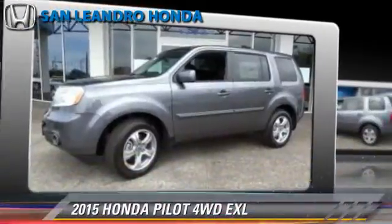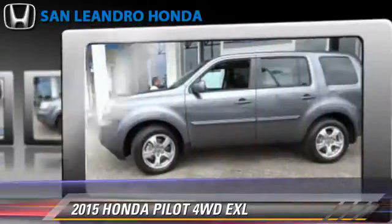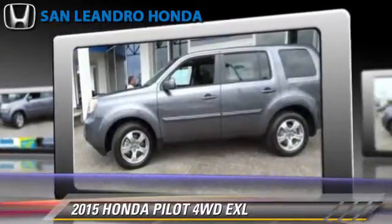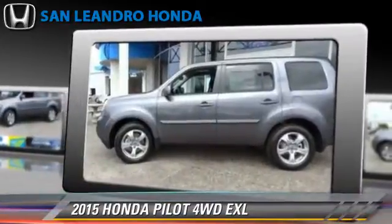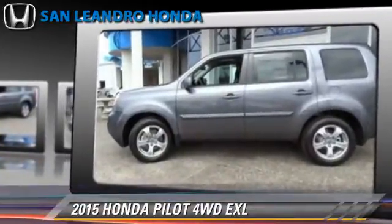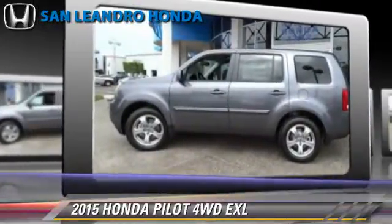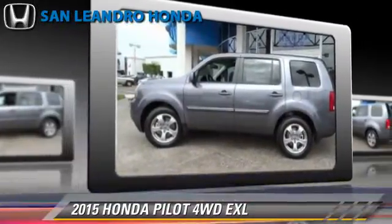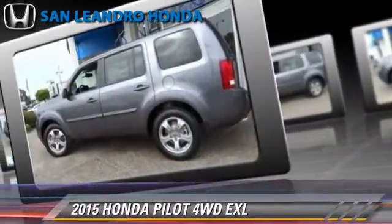Powered by a 3.5-liter V6 engine with a 5-speed automatic transmission, this vehicle is well equipped. This Honda features leather seats, heated power mirrors, and four-wheel drive. Safety features include traction control, stability control, and four-wheel ABS.